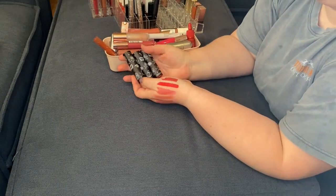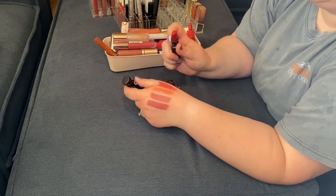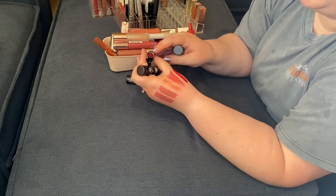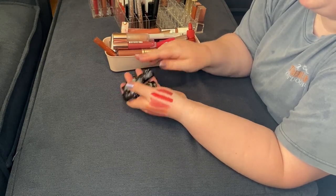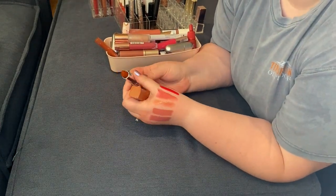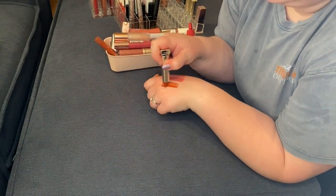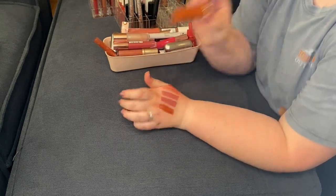The Hocus Pocus lipsticks from ColourPop — going to be keeping these. Two of them got a little bit messed up in shipping, but that's okay. Going to be keeping these. And I know I can get rid of the Maybelline lipstick in Spice — not really sure who I thought I was, gonna get rid of that.